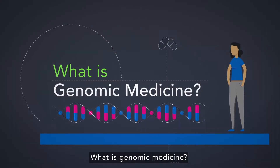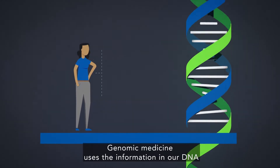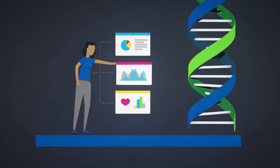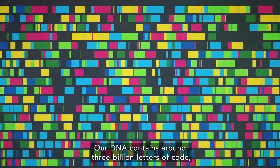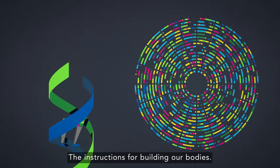What is genomic medicine? Genomic medicine uses the information in our DNA to inform and personalise our healthcare. Our DNA contains around 3 billion letters of code — our genome — the instructions for building our bodies.